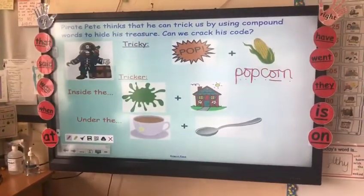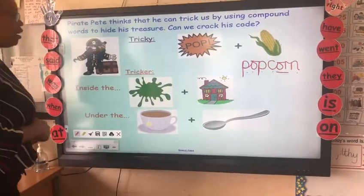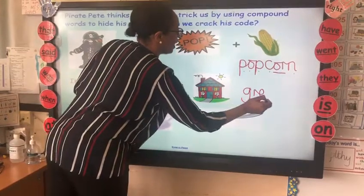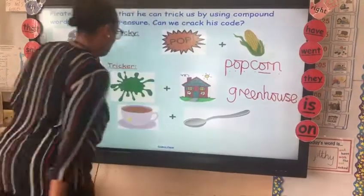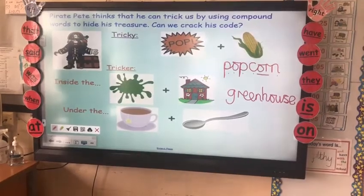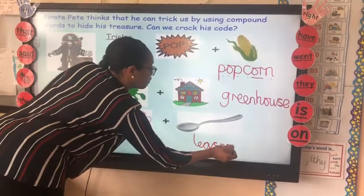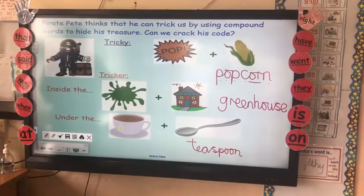Let's have a look at our next clue. He's hidden the treasure inside the... have you got it? Inside the greenhouse. Brilliant. It's underneath the... take a look at the pictures. Good job.